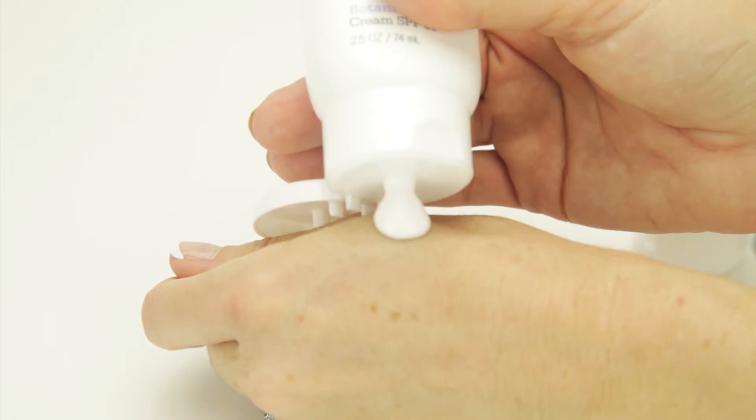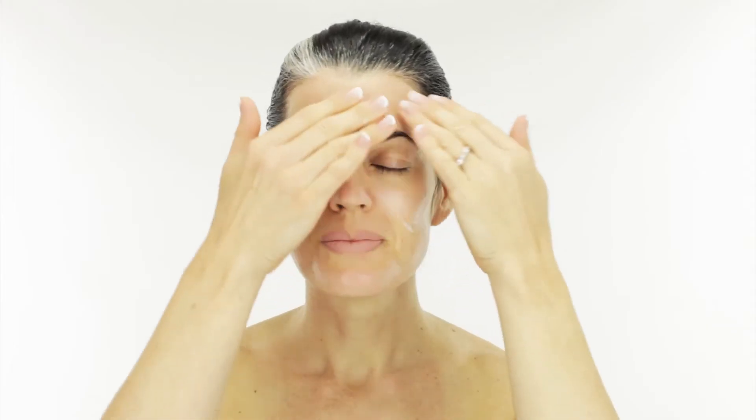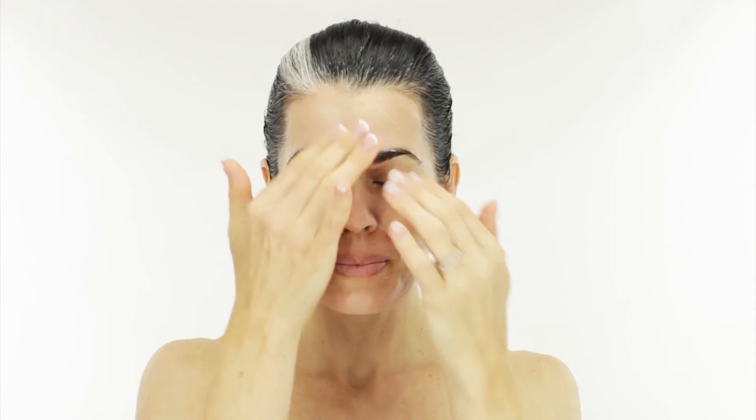Apply generously with fingers to the entire face and neck. Use daily to protect, heal, and calm the skin. This is a beautiful soothing and calming hydrating moisturizer in one.